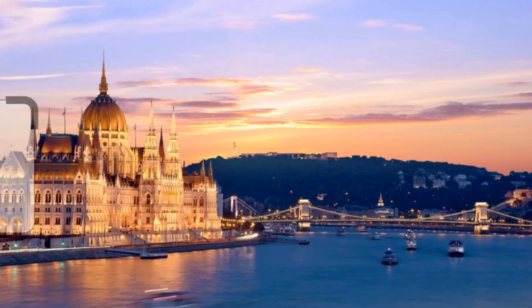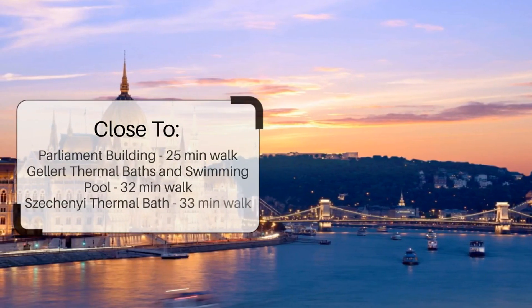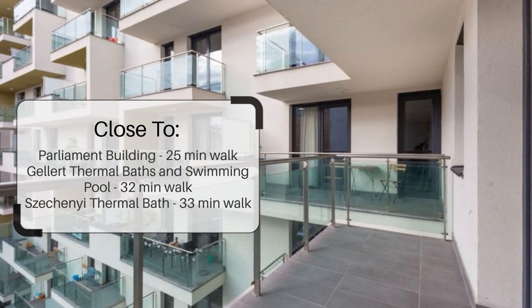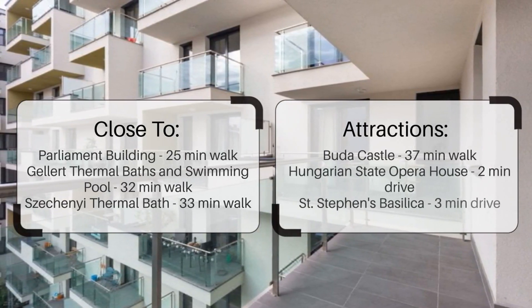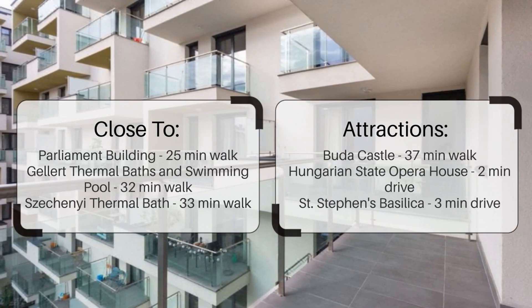It has a pretty good location. It's pretty close to Parliament Building — 25 minutes walk; Gellert Thermal Baths and Swimming Pool — 32 minutes walk; Széchenyi Thermal Bath — 33 minutes walk; and also close to attractions like Buda Castle — 37 minutes walk; Hungarian State Opera House — 2 minutes drive; and St. Stephen's Basilica — 3 minutes drive.